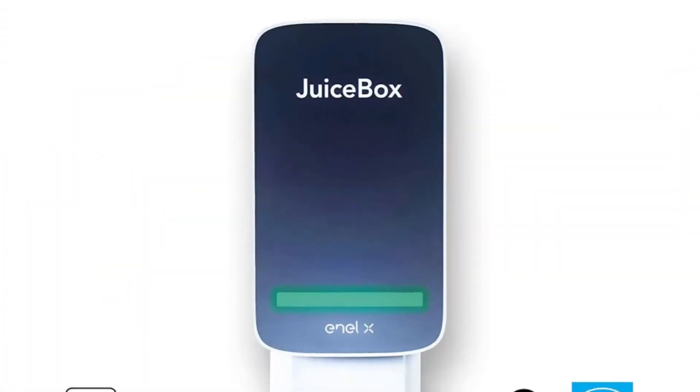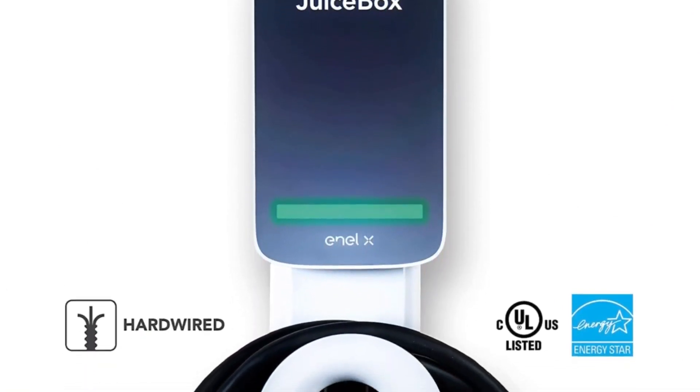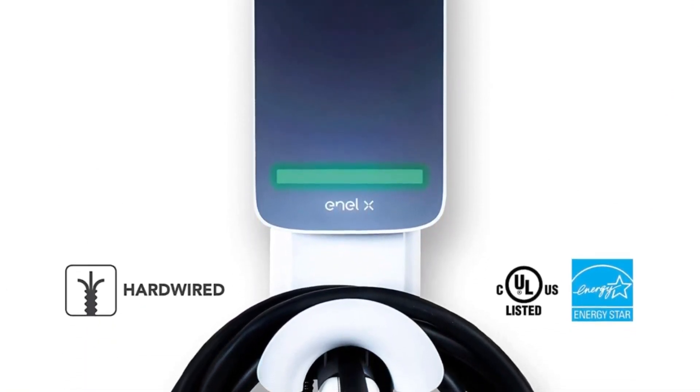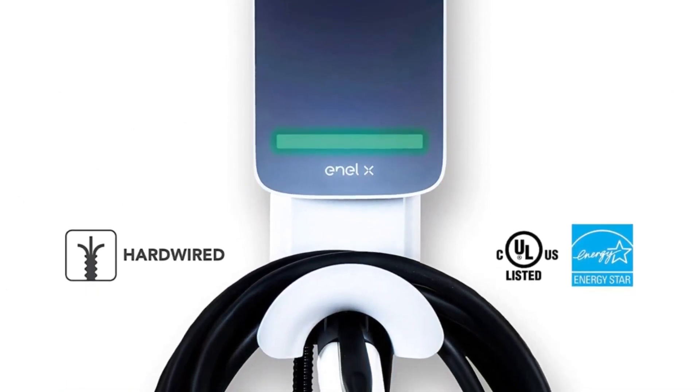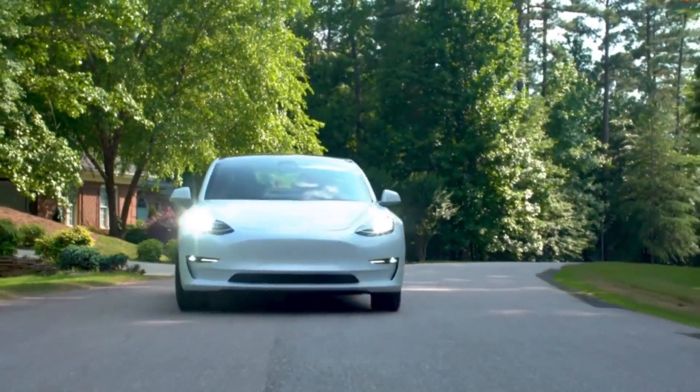The Juicebox 40 exemplifies the evolution of EV charging technology, combining speed, intelligence, and sustainability in a single, user-friendly package. As the demand for electric vehicles continues to rise, the Juicebox 40 stands out as a reliable and advanced charging solution for a greener and more efficient future.